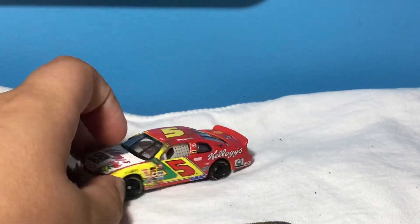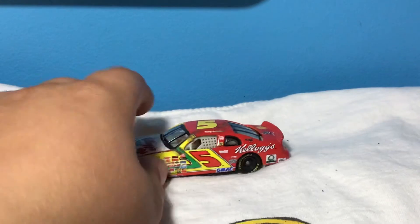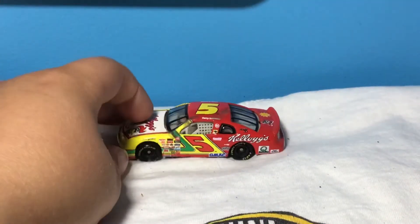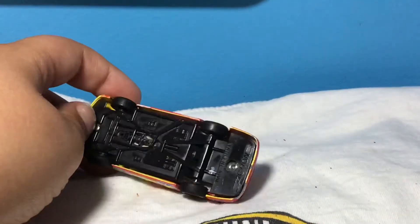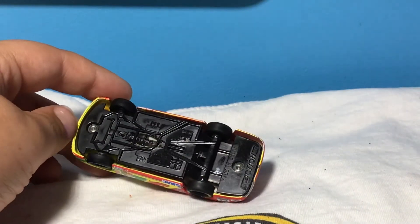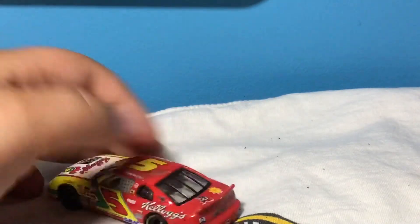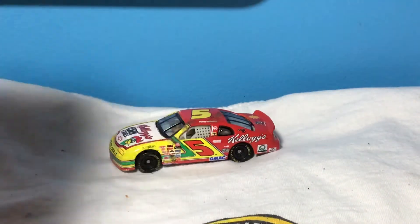It does have some pink chips, but that's usual for an old car like this. I have no idea what year this is — it doesn't say on the bottom. It's made in China, and then there's that old Action Racing Collectibles logo.